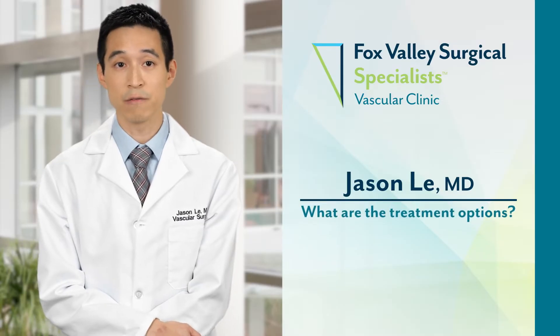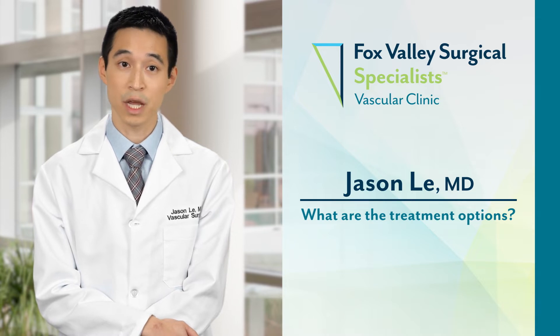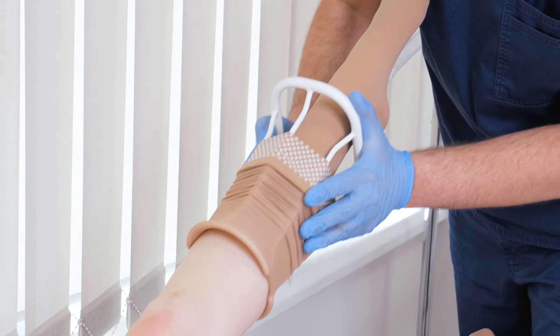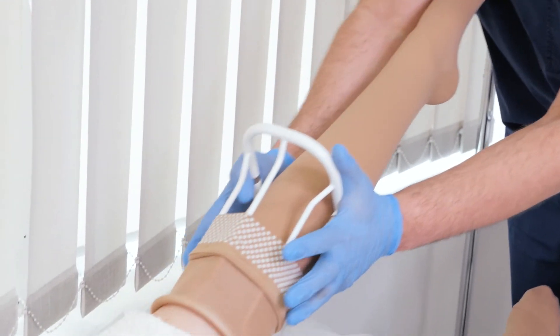The least invasive treatment for vein problems is compression stockings. Compression stockings provide external support for your legs and help push some of that stagnant blood back to your heart.